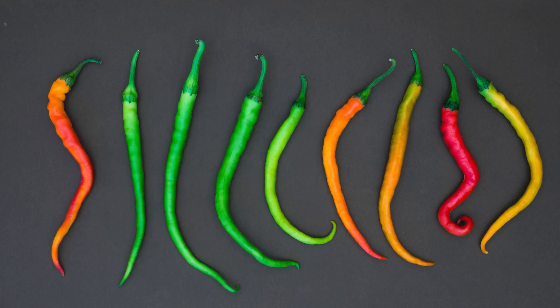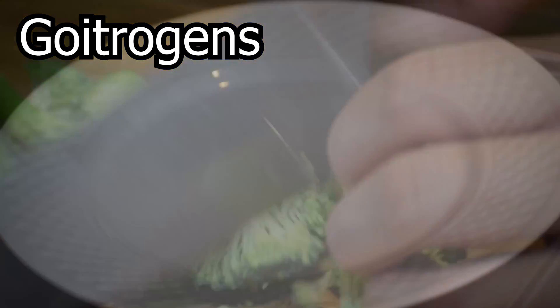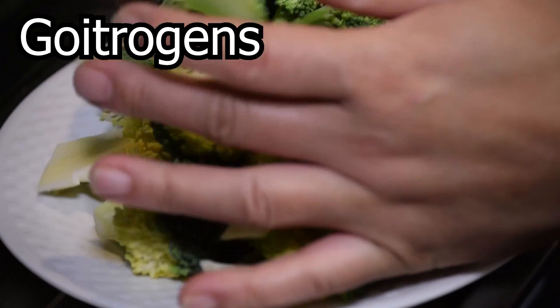Avoid chilies for obvious reasons — they're spicy. Broccoli and cauliflower are also ones to avoid because they're high in goitrogens, which can interfere with thyroid activity and could damage the liver and kidneys.